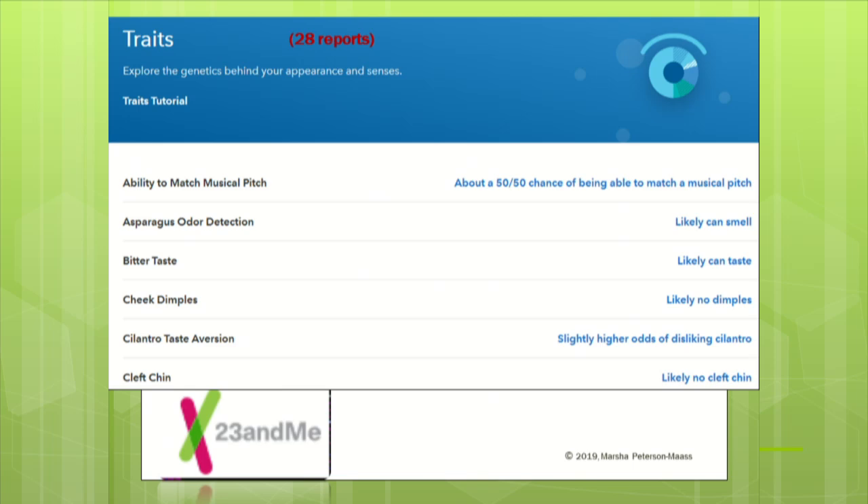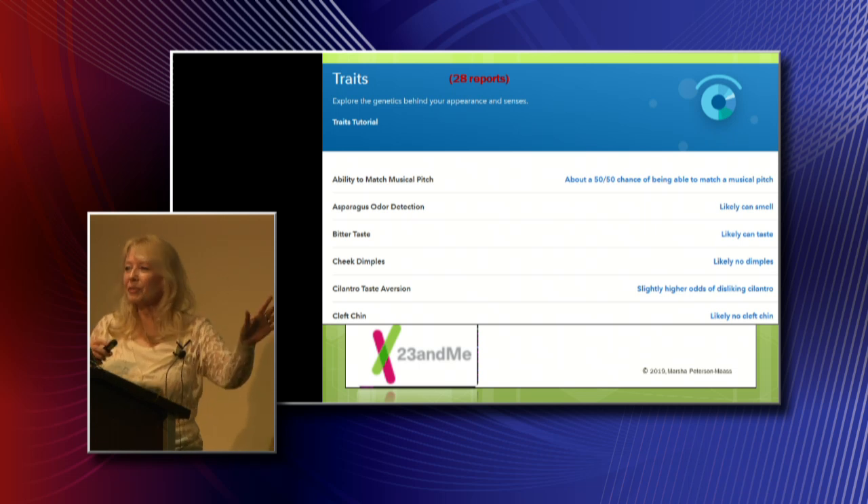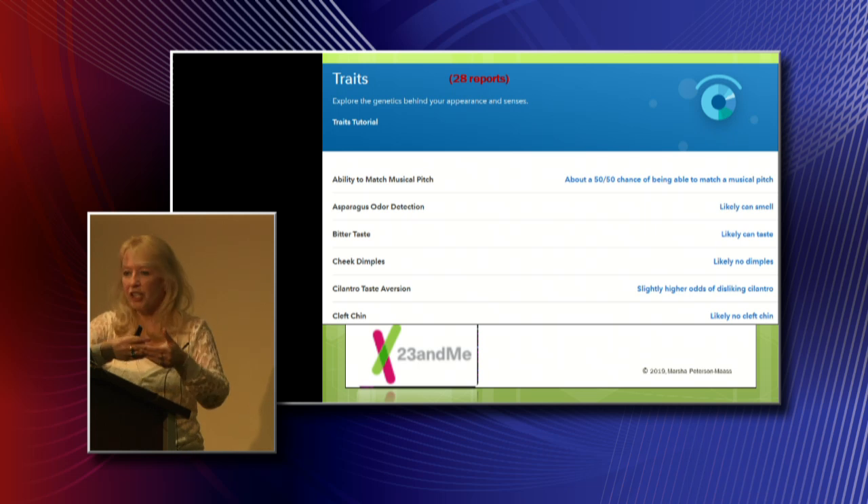Next: traits — this is the third kind of result you can get, with 28 of them. A couple of funny examples: one report said I'm unlikely to have perfect pitch, but I'm a singer and I've been told I have perfect pitch more than once. And cilantro taste aversion showing slightly higher — but I can't get enough cilantro. My husband jokes about making me a mojito with cilantro instead of mint since I love it so much. Just a couple of examples of where it doesn't work for me — which is why I want to keep looking at the references to see how they came up with this and whether it changes over time.